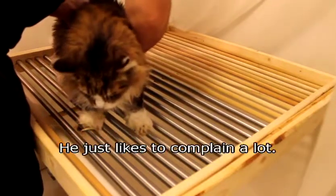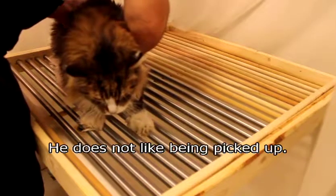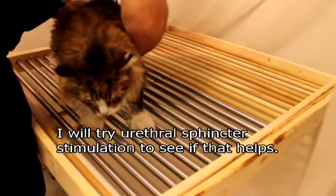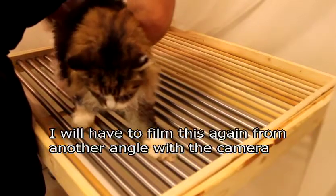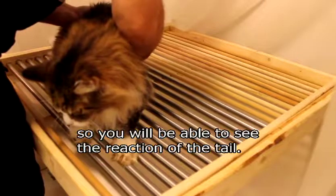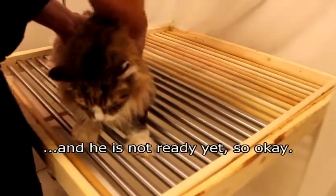He's making noise — he's not in pain or anything, he just likes to complain a lot. He doesn't like being picked up. I'll try stimulation and see if that helps. I'll have to redo this from another angle with the camera so that you'll be able to see the reaction in the tail. He's not ready yet.